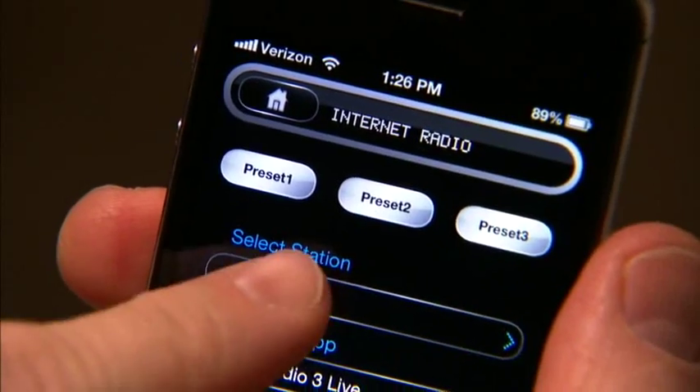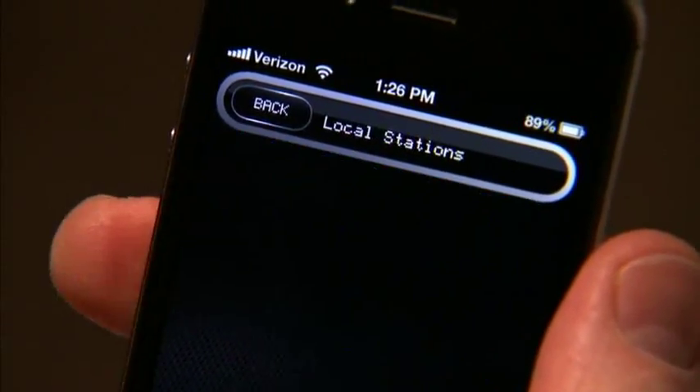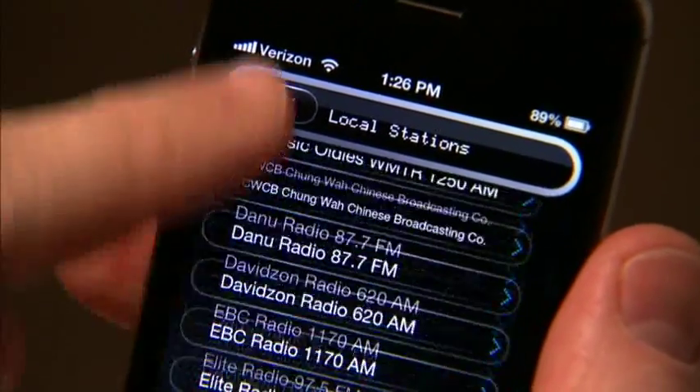Or choose from thousands of internet radio stations and store your three favorites using the preset buttons, so you'll always have something to listen to.